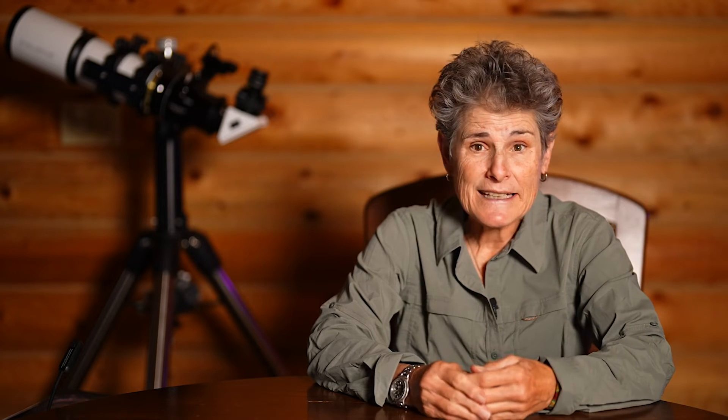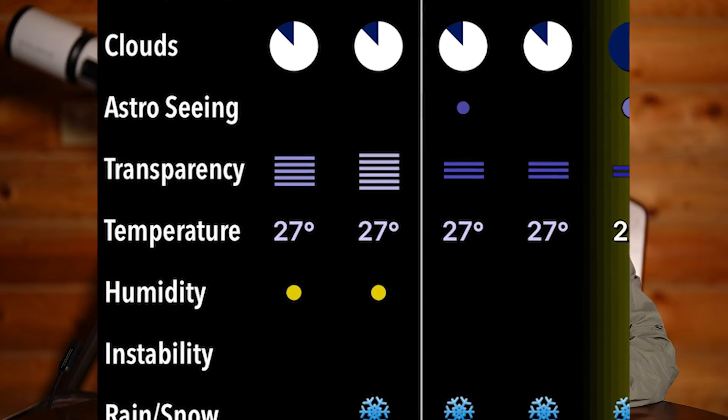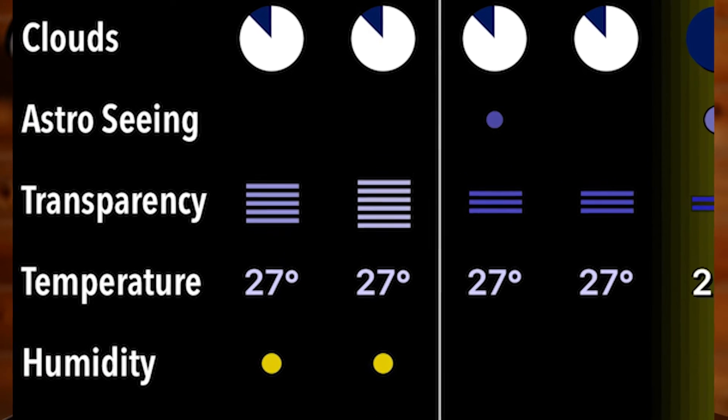but you can also check if there's going to be wind, how's the transparency, and how's the seeing. You need to know about these factors too, because they can severely impact your ability to see things in the night sky, even when it otherwise appears clear outside.